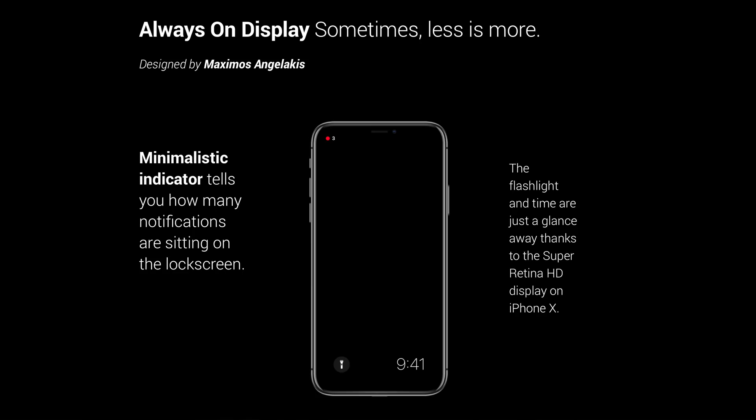This always-on display would only be available on the iPhone X because of the OLED Super Retina HD display — you can only light up the individual pixels you need to light up. I think it'd be really cool to have this in iOS 12. I do really like the idea of being able to view missed notifications that are currently sitting on the lock screen in the top left-hand corner of the screen in a very minimalistic way.